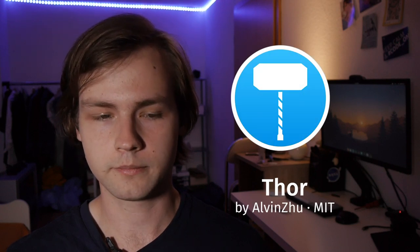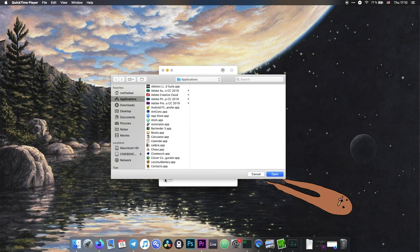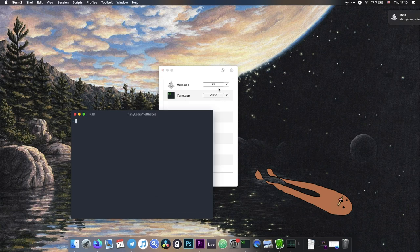Next app on my list is Thor. Thor is a very simple app that lets you assign shortcuts to launch applications. If you mostly use Linux, you might take this functionality for granted, as it's available in any modern desktop environment or window manager. But on macOS the shortcut functionality is limited and doesn't let you assign shortcuts to launch arbitrary applications. Thor basically adds to macOS what any Linux desktop environment has had for years. Personally I use it to launch a terminal with Command+Shift+Enter, and I also made a tiny script to toggle mute/unmute on the microphone, since macOS doesn't have a default hotkey for that.